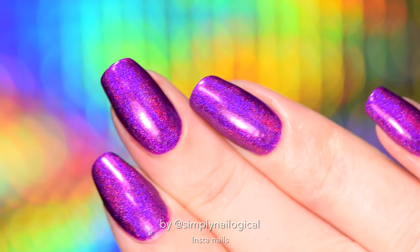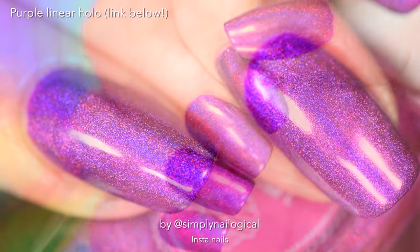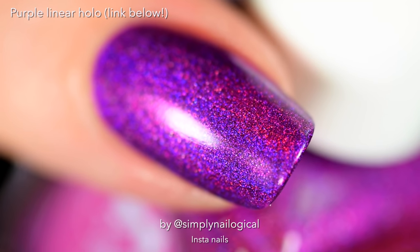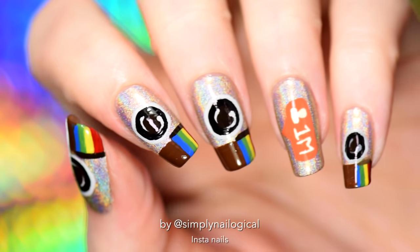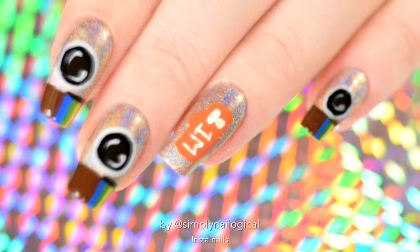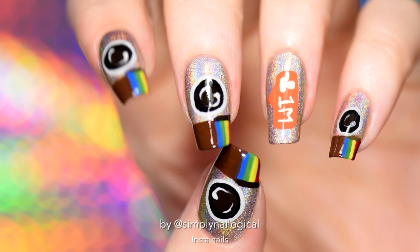I hope you guys enjoy these Instagram nails — obviously you don't have to write '1M,' you can write whatever you want. On my other hand, I'm wearing this gorgeous purple vibrant holo that is one of the polishes up for grabs in my giveaway — probably the sexiest linear holo ever because the color is so bright, brighter than my future. A huge thank you to everyone who supports me and all the crazy stuff I do. There would be no Simply Nailogical if there were no holosexuals. Another giveaway may or may not be unlocked at 1 million YouTube holosexuals.